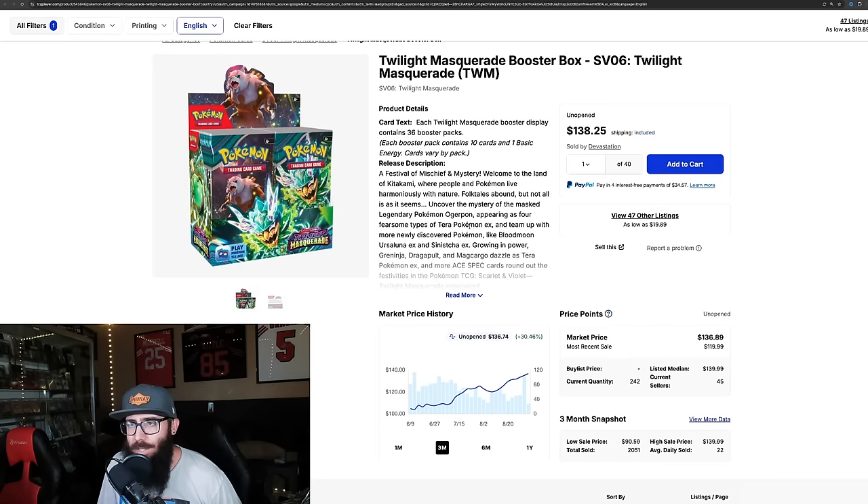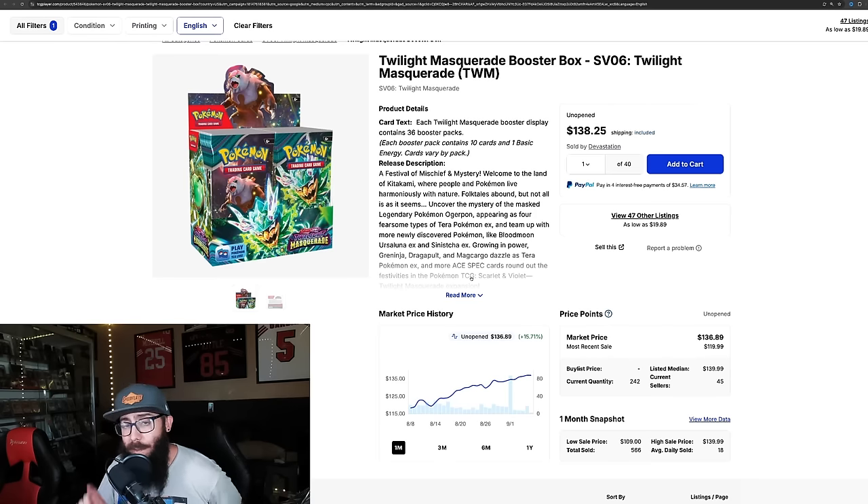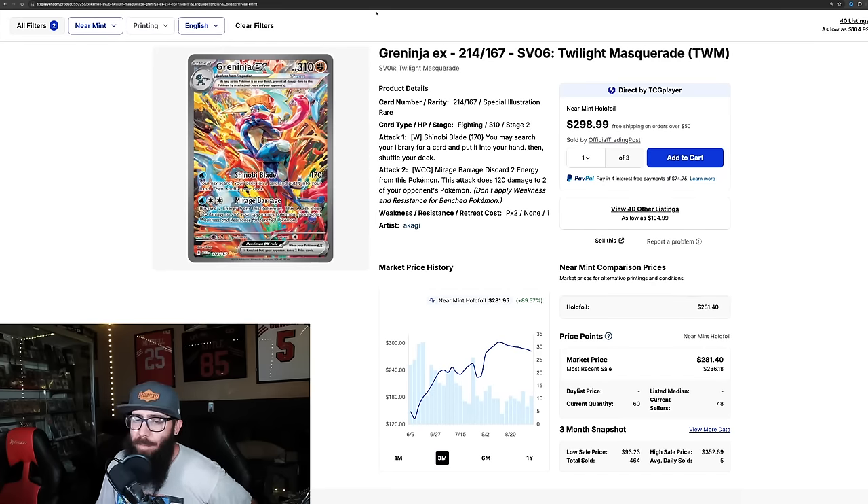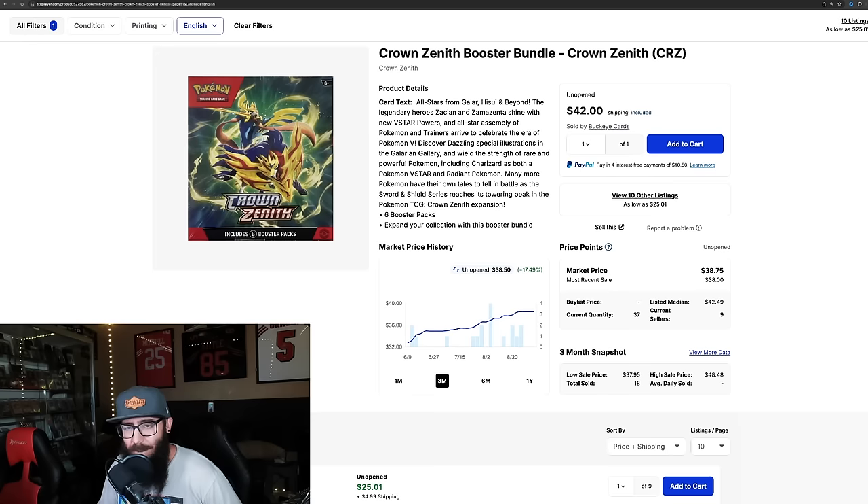Next up, Twilight Masquerade. It's chasing Paldea Evolves — up 30% in three months and 15.7% in the last month alone, showing more near-term strength. The set just cannot be stopped. The Greninja is down only 3.8% on the past month — it cracked $300 and is now in the $280s — but on the three-month chart it's still up almost 90%.